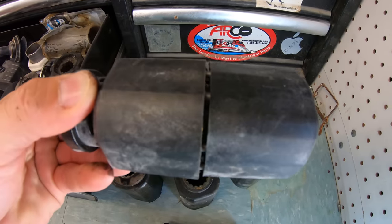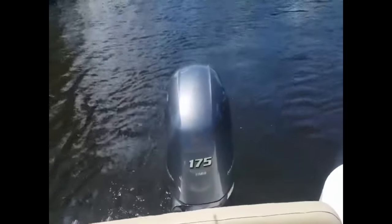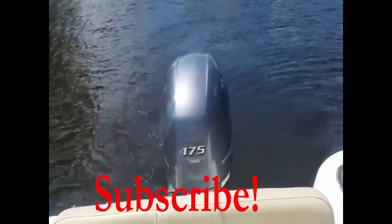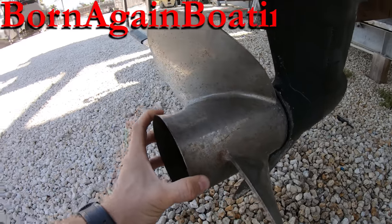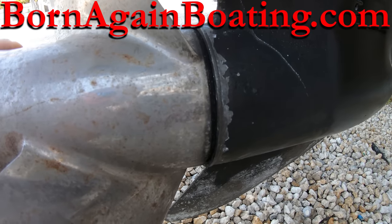So how many of you have ever had to deal with prop chatter? Have you ever heard of prop rattle before? Let us know in the comments section below, and don't forget to subscribe to the channel if you're new, smash that like button, and visit us at BornAgainBoating.com. Thank you all for hanging out with us this week and we look forward to seeing you next week.